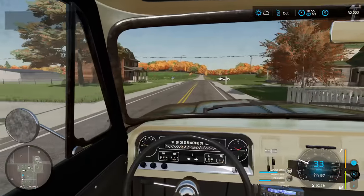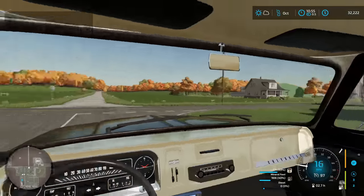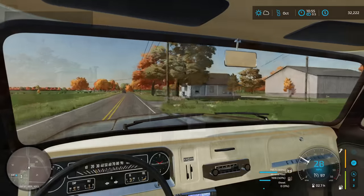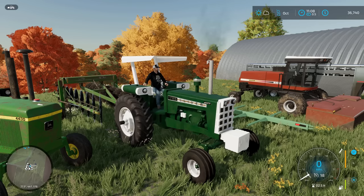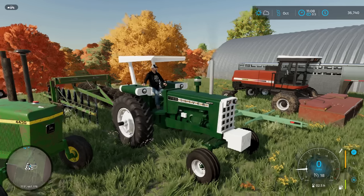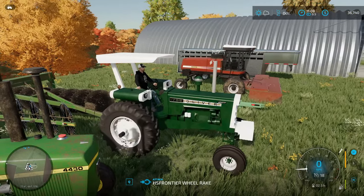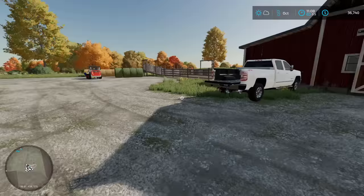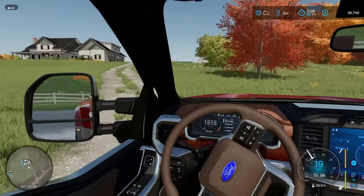I'm going to go sell about 4 or 5 more trailers full and leave the rest in there in case prices go up. Then we'll get on to working with our wheat ground. The Oliver hasn't run here for a little bit, so I'm actually going to fire this up and let it sit while I go grab the Alice. That sound never gets old — alright, let's go get the Alice. First time rolling up the drive in the brand new Ford.